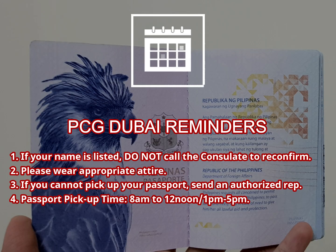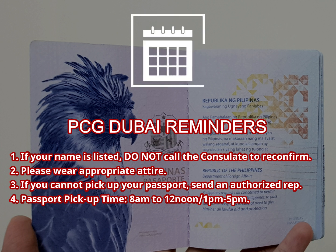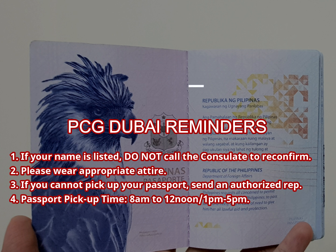Some additional reminders: if you find that your name is listed, do not call the Consulate General Office to reconfirm if your passport is available, because it should be available already. Please wear appropriate attire — no shorts and slippers.